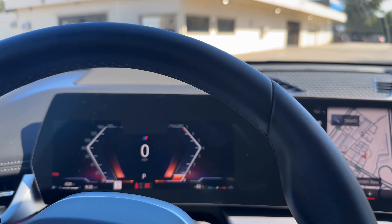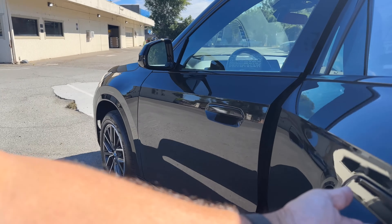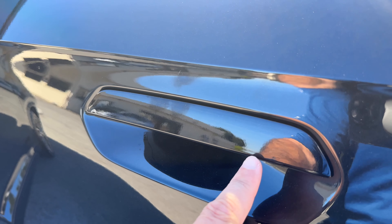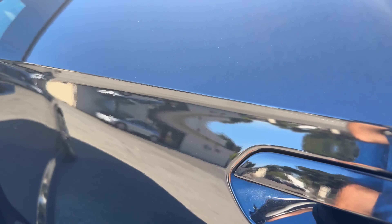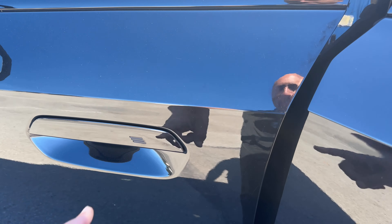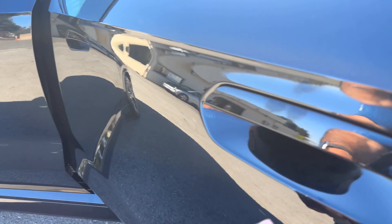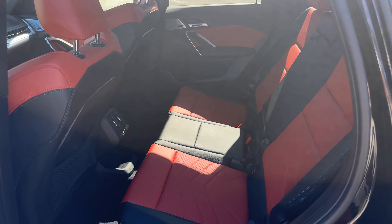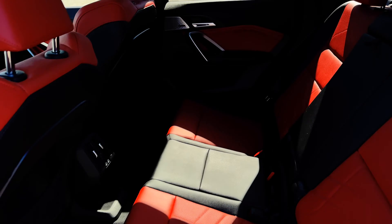Let's look at the back seat. There is no comfort access on the back doors — similar to early 2010s BMWs, you get front comfort access but not rear, just like a 2011 M3.